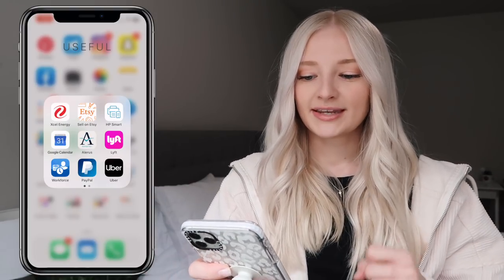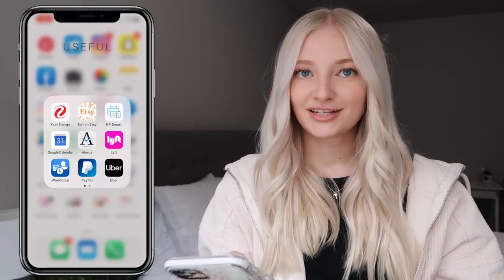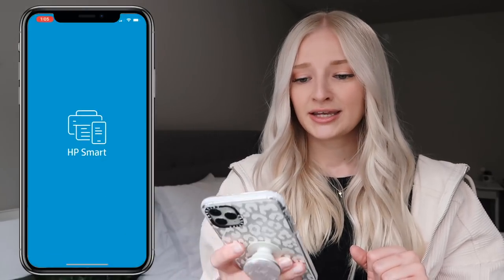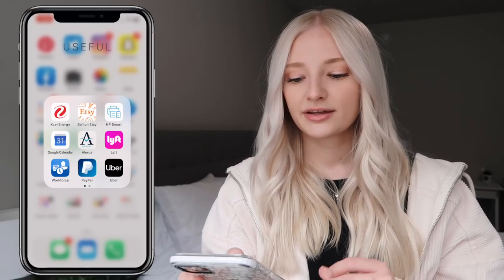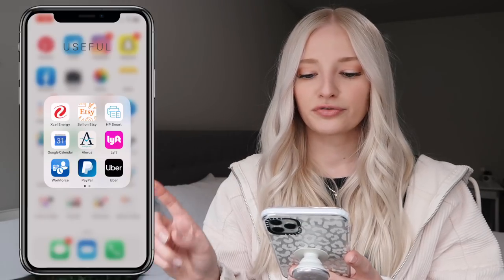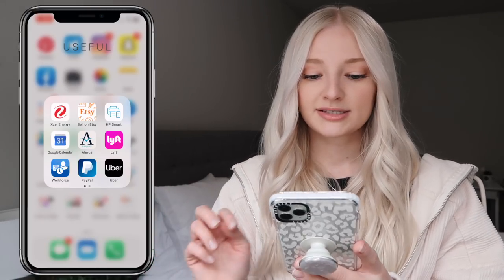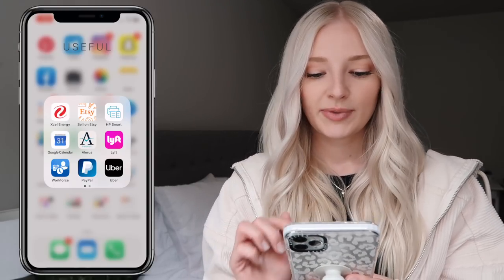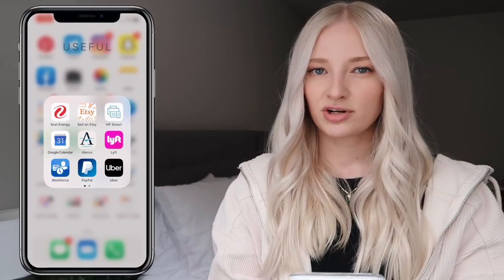Next I have a useful folder: I have my Excel app to pay my electricity bill, Sell on Etsy because I have an Etsy shop, and HP Smart which is an app for my printer. I have Google Calendar which syncs with iCalendar, my bank app, Lyft — if I have a promo code I'll put it in the description — Workforce to look at my work schedule, PayPal, and Uber — again, if I have a discount code I'll put that in the description.